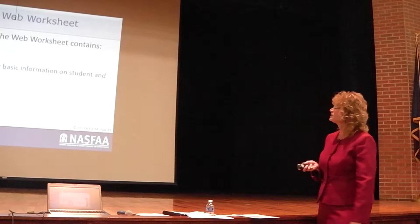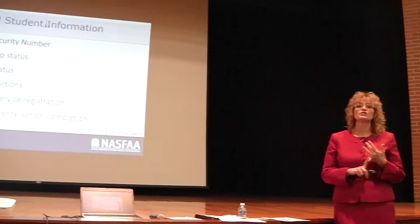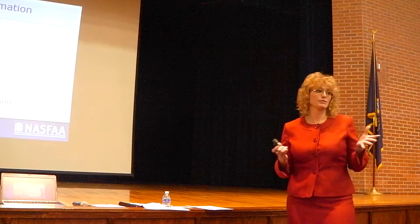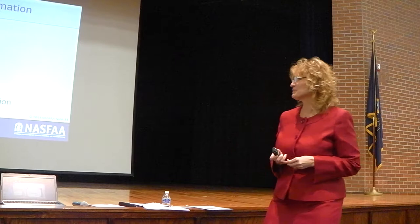The FAFSA on the Web worksheet has the instructions and gathers the information you'll put on the FAFSA. It asks for the student's general demographic information: Social Security number, birth date, and name. Do not put nicknames — use legal names. Schools pull your FAFSA data by legal name and Social Security number, so if either doesn't match, it gets rejected. I've had someone use their nickname before and I couldn't find her in the system.